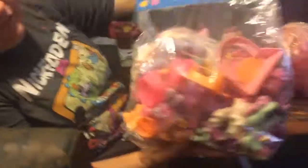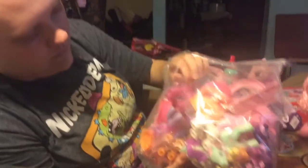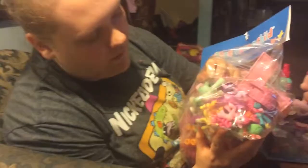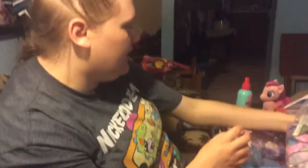Here is my little pony stuff right here and I would have to go through all this. Pretty neat stuff. And here's Pinkie Pie I got at Goodwill and she's so cute, so she's pretty neat.